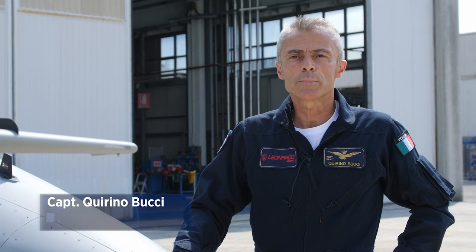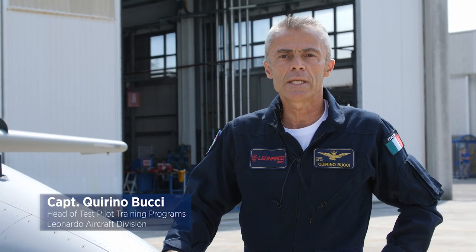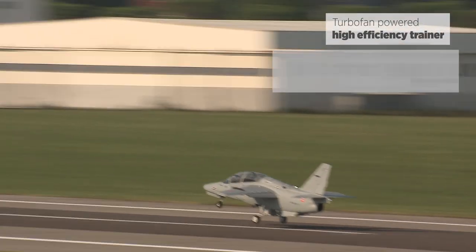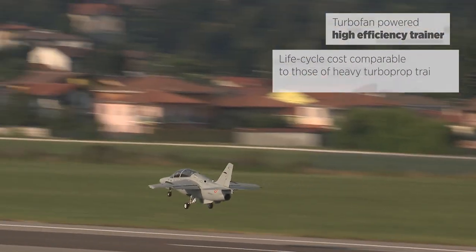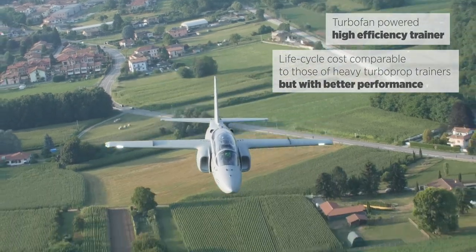The aircraft is fitted with simple essential systems for maximum safety and reliability with minimum maintenance needs. As a result, the M345 is a turbofan-powered high-efficiency trainer with lifecycle costs comparable to those of heavy turboprop trainers, but with better performance.